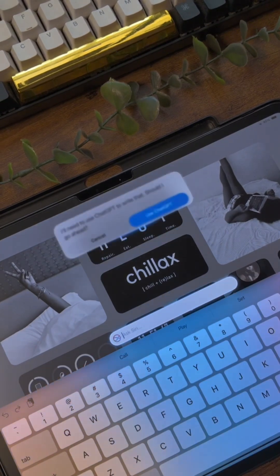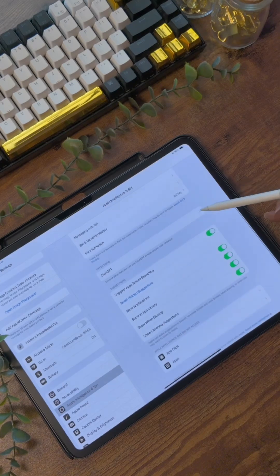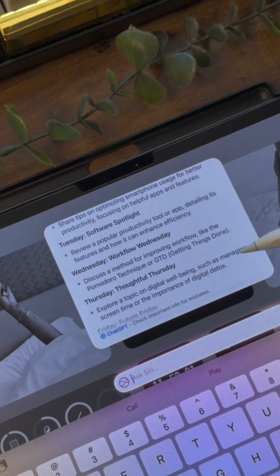Speaking of Siri, you can now connect Siri to ChatGPT, and you don't have to have a ChatGPT account for this to work. Just turn the feature on in your settings, and when you send Siri more complicated questions, it'll prompt you to ask ChatGPT for assistance.